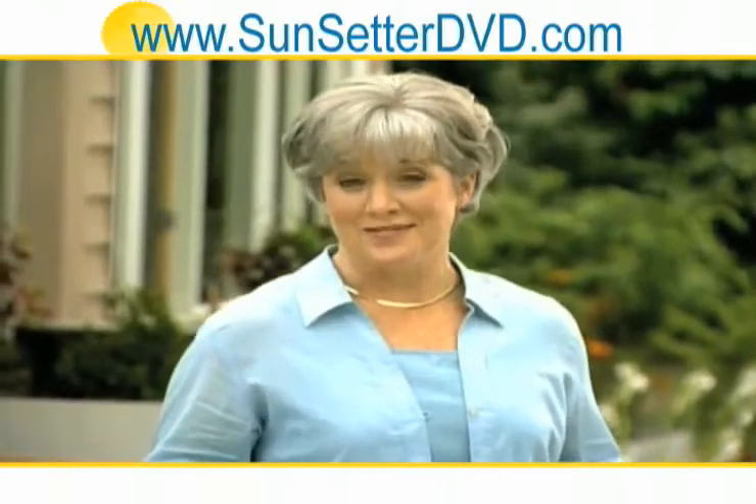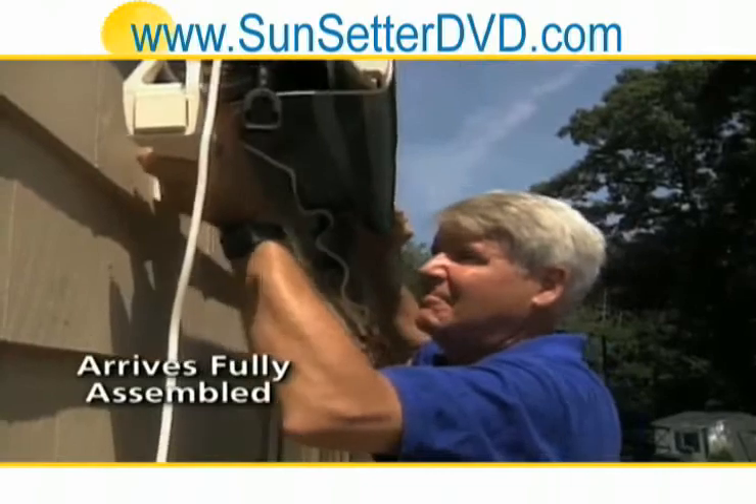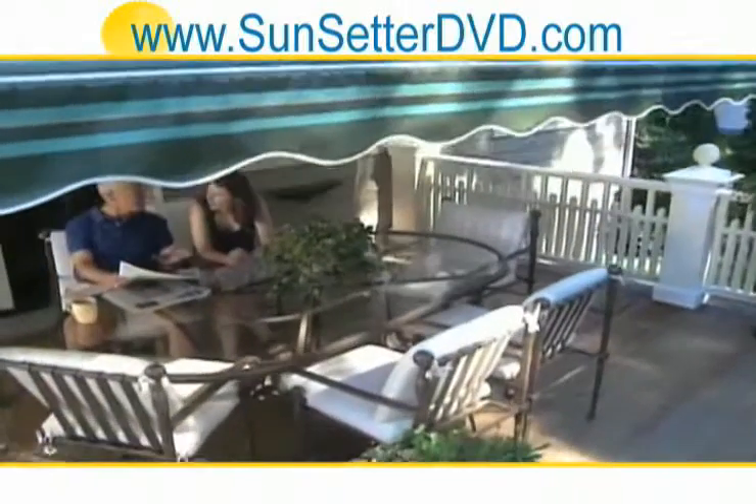Of course it's easy to install. The Sunsetter motorized model comes fully assembled. You simply follow the simple mounting instructions and plug it in. And once it's up, your work is done. You don't even have to take it down for the winter.